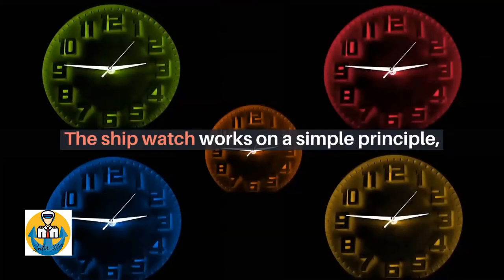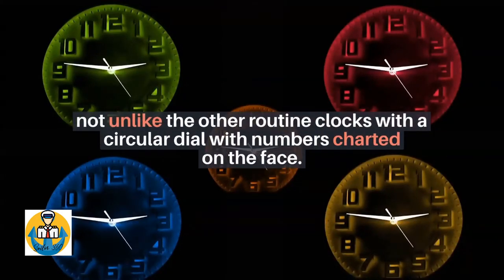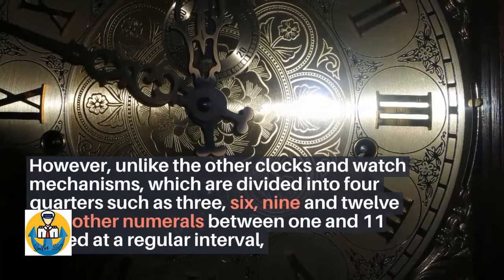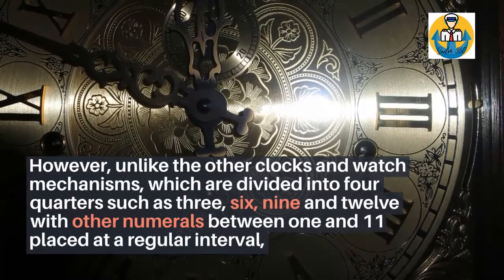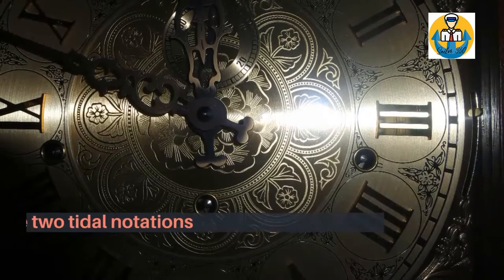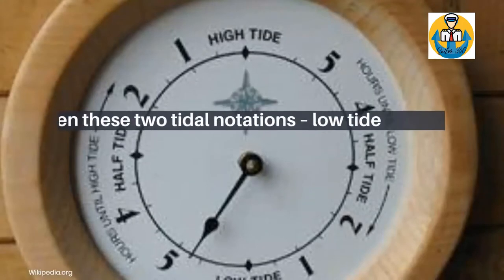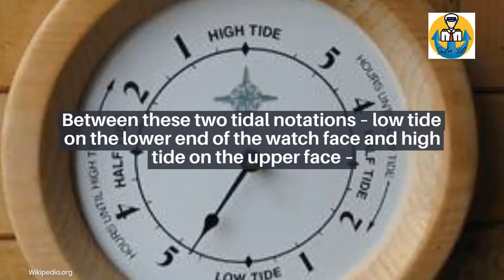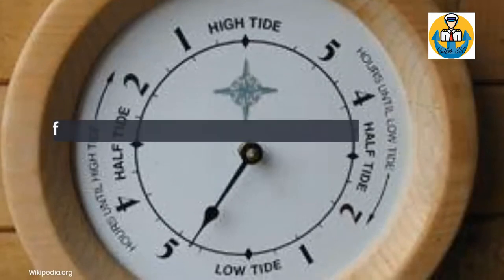The ship watch works on a simple principle, not unlike other routine clocks, with a circular dial with numbers charted on the face. However, unlike other clocks and watch mechanisms which are divided into four quarters — three, six, nine, and twelve — with other numerals between one and eleven placed at regular intervals, the tide watch has two tidal notations placed opposite on its face. Between these two notations, low tide on the lower end and high tide on the upper face, are numerals counting the over twelve-and-a-half hour time separating the two tidal actions.